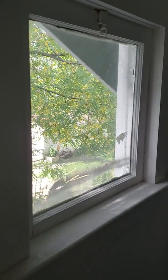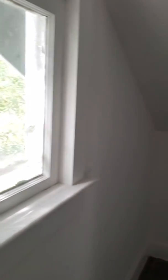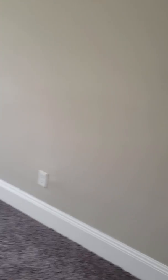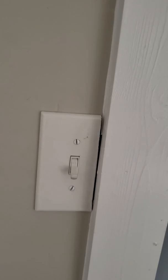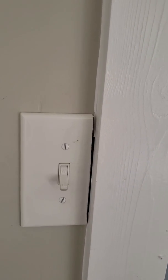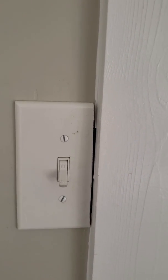There is an old window in this room — I would replace it. The next bedroom looks okay, but the same issue exists with the light switch: the wall plate is cut up and should be off to the side.